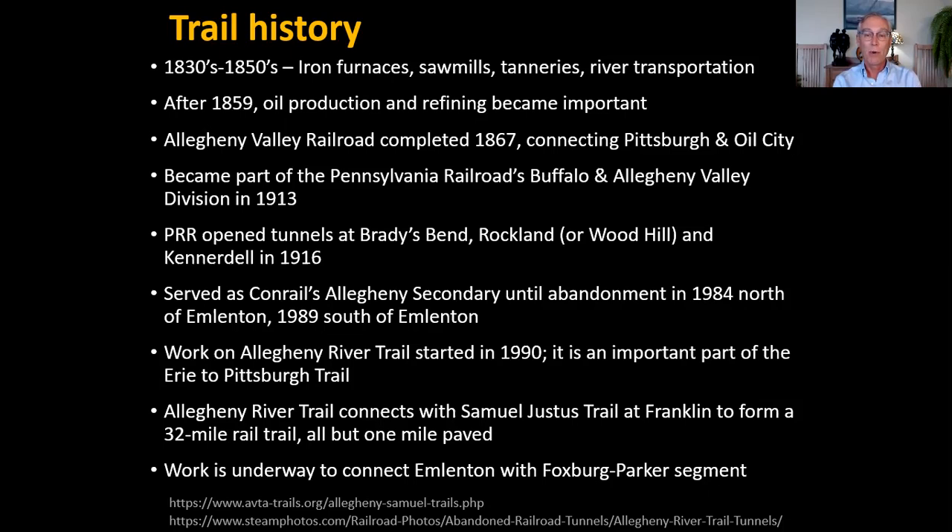Work on the Allegheny River Trail started soon after the railroad abandonment, and it's an important segment of the Erie to Pittsburgh Trail. The Allegheny River Trail connects with the Samuel Justice Trail in Franklin, and together they form a 32-mile rail trail that's almost all paved with asphalt. There's also work currently underway to connect a segment at Foxburg and Parker with the southern end of the current trail at Emlenton.